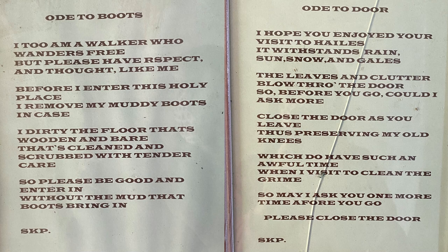Basically, the poems say: remove your muddy boots and keep the door shut. The church is small and humble, but a really fascinating little church that I'm glad I visited when we came to see the abbey ruin.